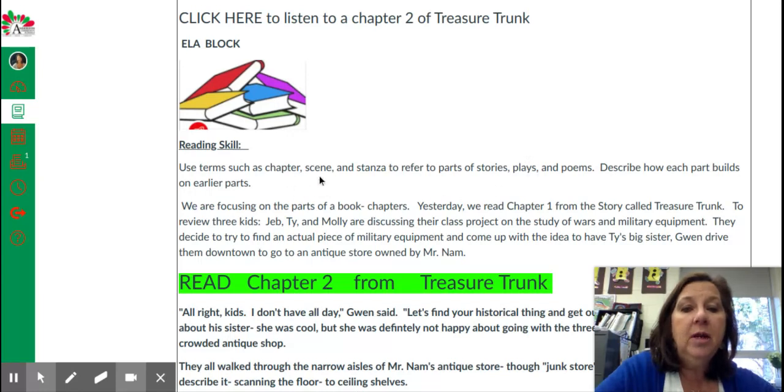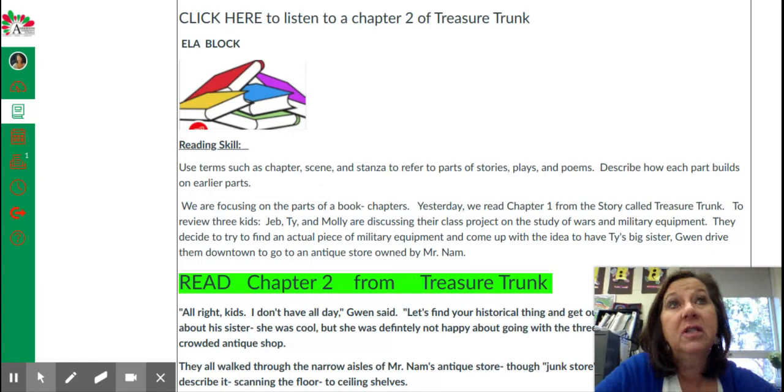We learned that in scene one, we introduced the characters Chris, Robin, and Molly, and we learned that they were helping Chris with his fear of giving a speech.